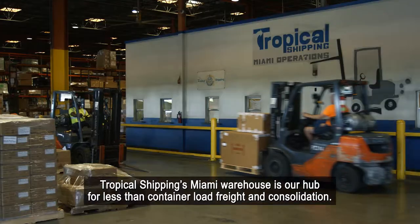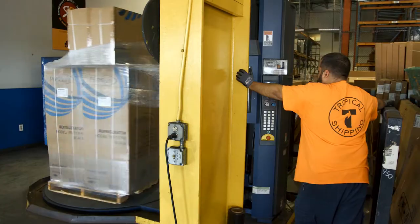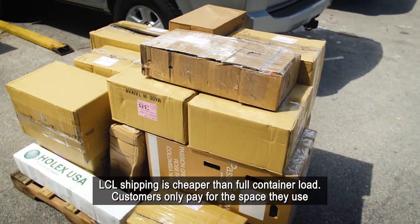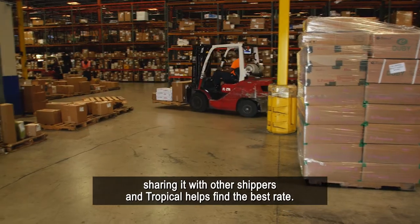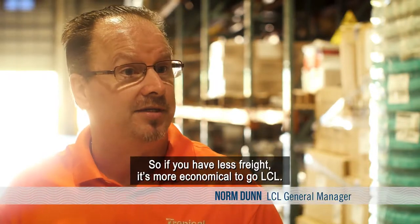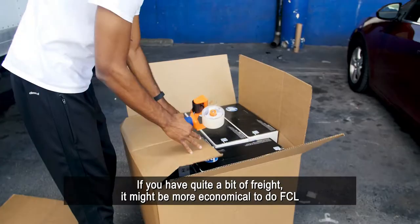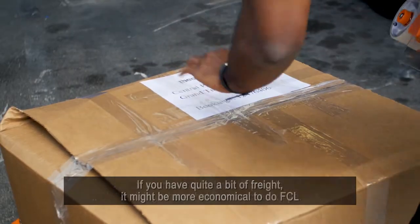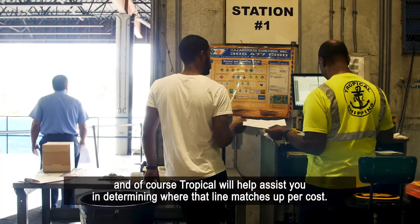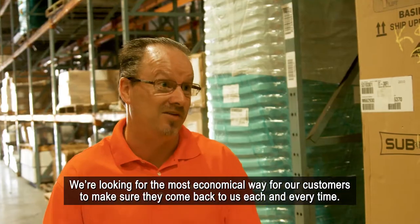Tropical Shipping's Miami warehouse is our hub for less than container load freight and consolidation. LCL shipping is cheaper than full container load — customers only pay for the space they use, sharing it with other shippers, and Tropical helps find the best rate. If you have less freight, it's more economical to go LCL. If you have quite a bit of freight, it might be more economical to do FCL, and Tropical will assist you in determining where that line matches up for cost. We're looking for the most economical way for our customers to ensure they come back to us each and every time.